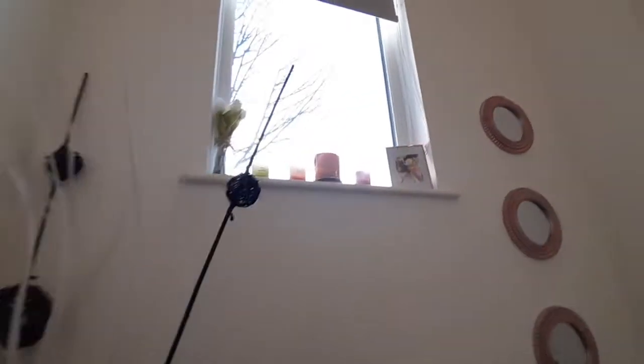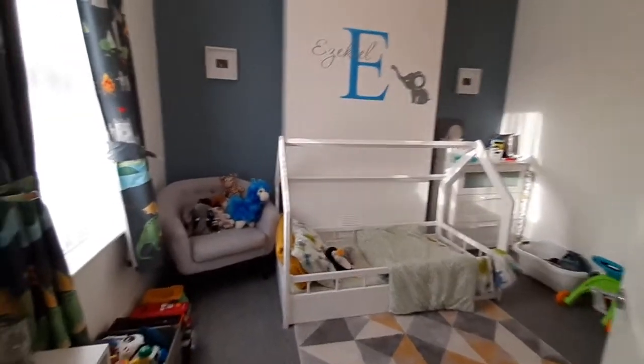So now we're going up the stairs. As you can see, there's plenty of natural light coming through. You've got bedroom number one at the first door.